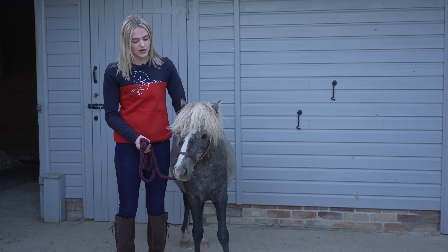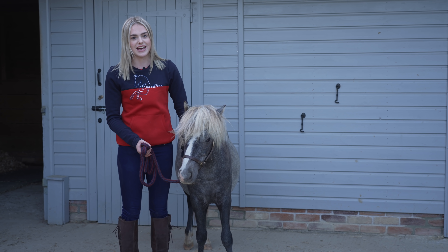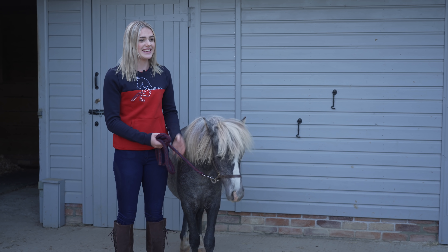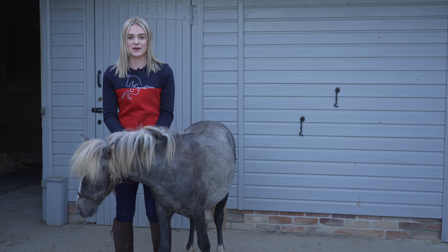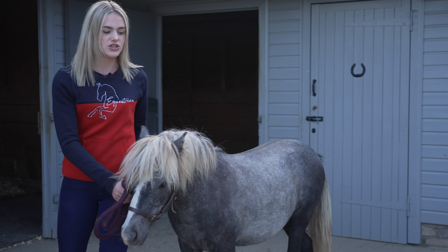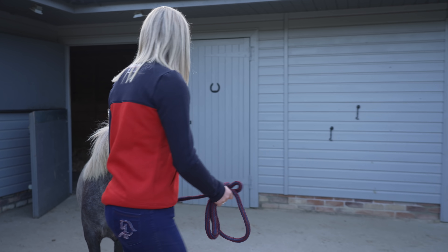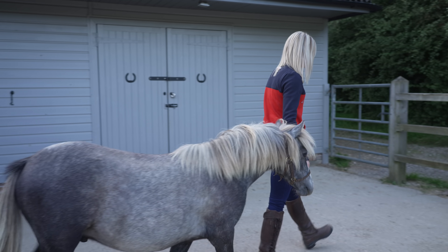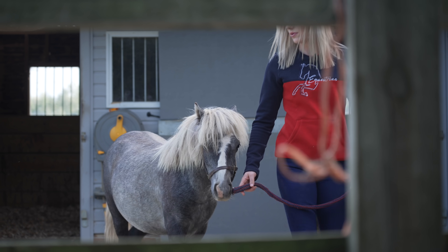For today's video - being the first week with Duke - I have skipped the first few days, because we don't want to get the cameras out and shove them in his face when he's in a completely new environment and home. So I'm going to go and tie him up now. I think the first thing we're going to do is give him a groom. Come on Duke, walk on - good boy!